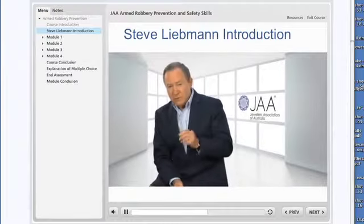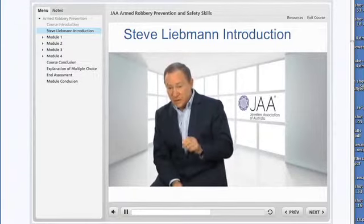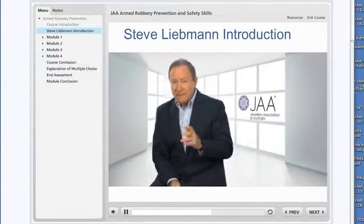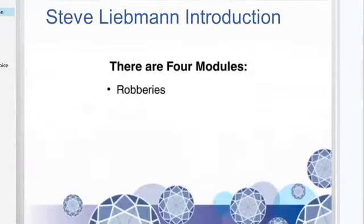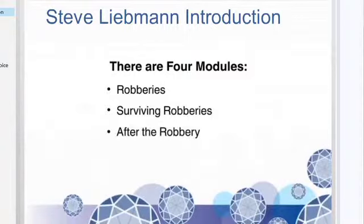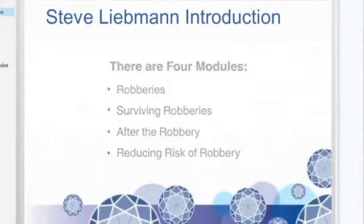The JAA's Armed Robbery Prevention course is divided into four modules — modules that will take you through steps and procedures to show you the primary skills needed to survive an armed robbery. These modules include information about armed robberies, what to do in the event of an armed robbery, what to do after an armed robbery, and how to reduce the risk of armed robbery and other crimes such as snatch and grabs from occurring.